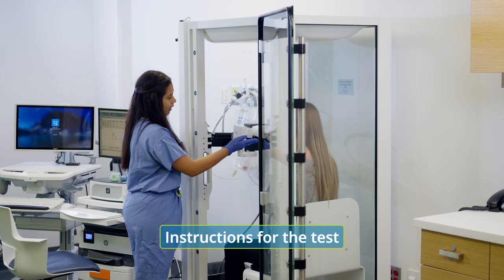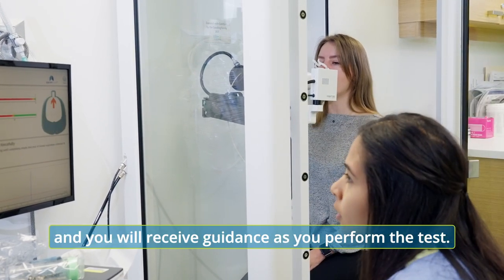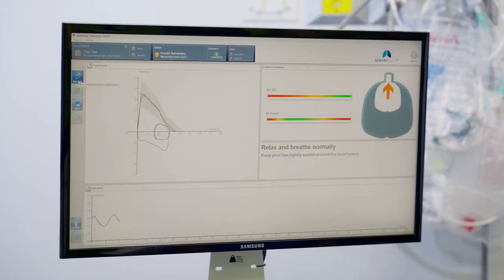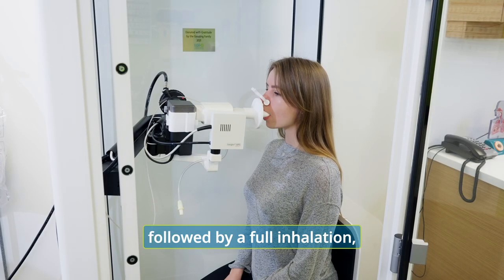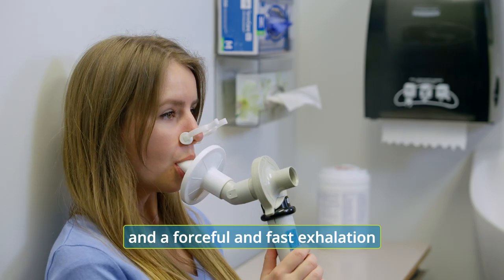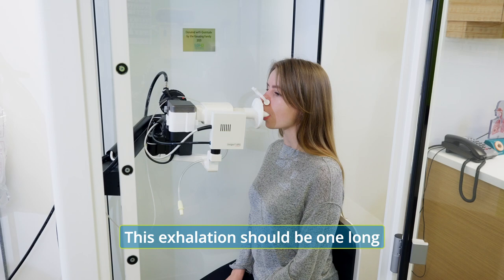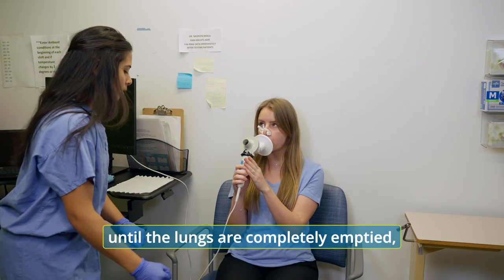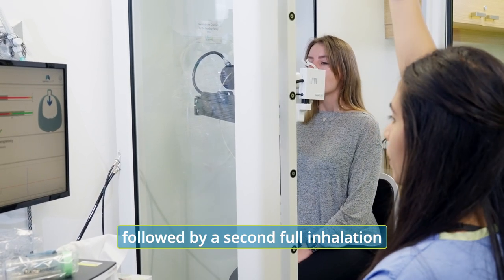Instructions for the test will be provided before it starts, and you will receive guidance as you perform the test. You will begin with normal breathing, followed by a full inhalation and a forceful and fast exhalation. This exhalation should be one long continuous breath until the lungs are completely emptied, followed by a second full inhalation.